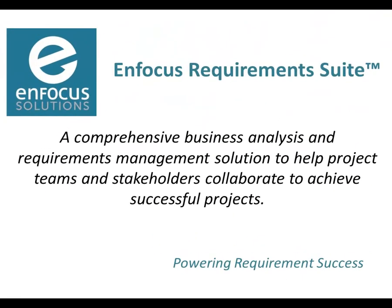Choose EnFocus Requirements Suite to complete projects on time, on budget, with greater stakeholder satisfaction. Only EnFocus Requirements Suite is packed with best practice resources, guidance, and practice aids to deliver more value to your business. Start powering requirements success today.